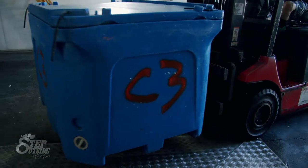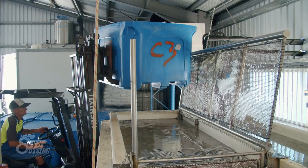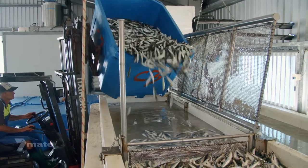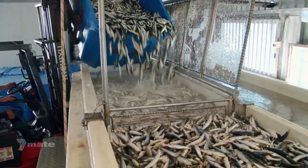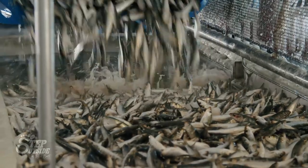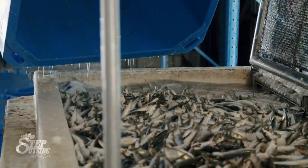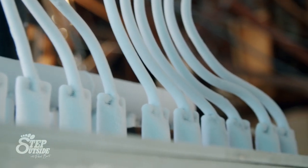The blue holding tanks are transported over the Clarence River to Iluka, to the Tweed Bait processing plant, where the pilchards are tipped into sub-zero heavy saline solutions. This solution individually quick-freezes the fish, giving them the name IQF.